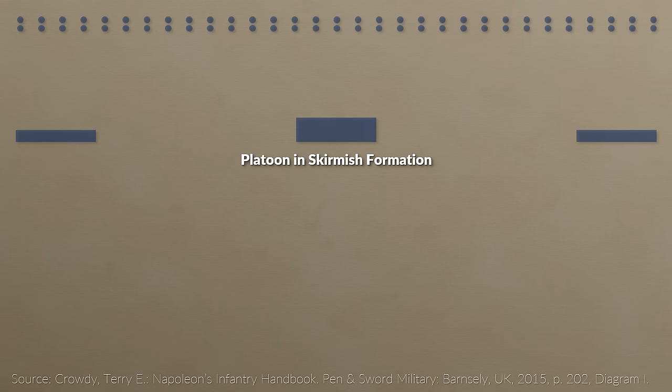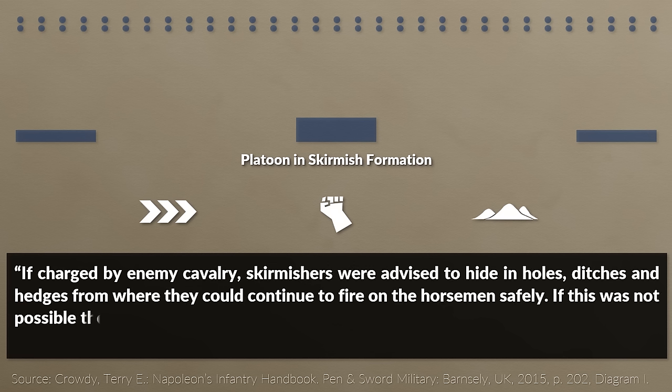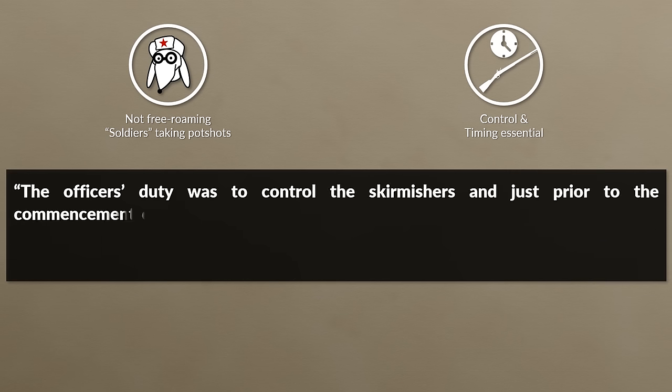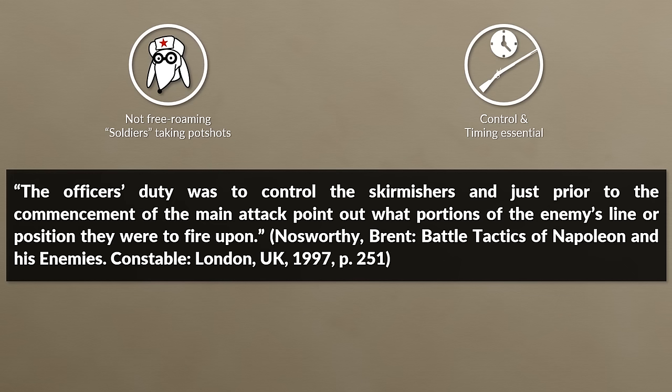Skirmishers usually worked in pairs and took turns, so one would protect the other while reloading. Unlike infantry in line or column formation, their key strengths were mobility, initiative, and use of terrain. If charged by enemy cavalry, skirmishers were advised to hide in holes, ditches, and hedges from where they could continue to fire on the horsemen safely. If this was not possible, they were to run back to the nearest reserve. It is important to note that skirmishers were not free-roaming soldiers taking potshots at any possible moment — similar to volley fire, control and timing was crucial. The officer's duty was to control the skirmishers and, just prior to the commencement of the main attack, point out what portions of the enemy's line or position they were to fire upon, because one countermeasure against skirmishers was to deploy skirmishers as well.